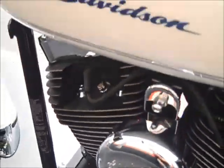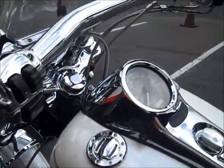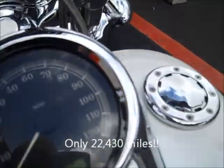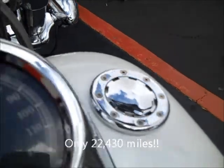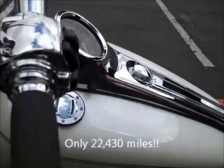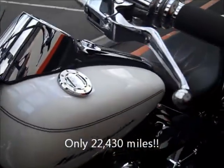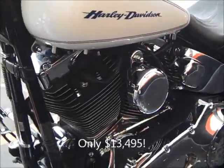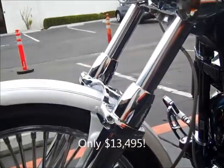Only 22,430 miles on this very, very clean one owner bike. Just $13,495 here at San Diego Harley Davidson. This bike is a must see — come down and see it.